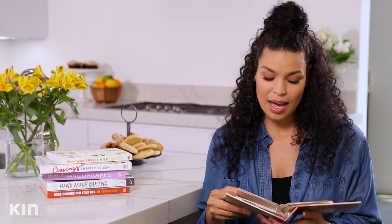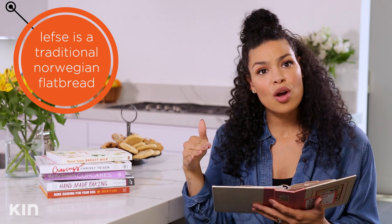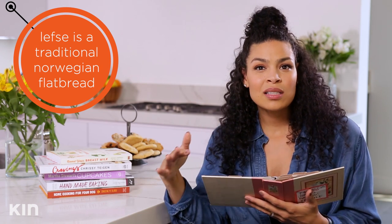Throughout this cookbook there are definitely the baked goods — fudge, caramels, candy corn, toffee, wedding cake cookies, all that good stuff. But there are also some savory dishes I'm hoping to make for you guys. On my mom's side I'm Norwegian and German, and we have a couple of dishes in here from that side of the family.